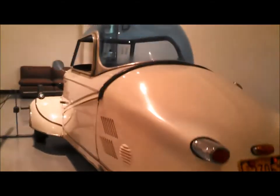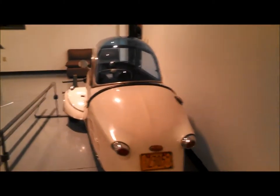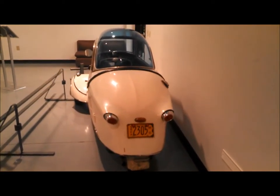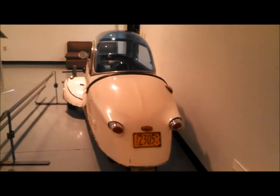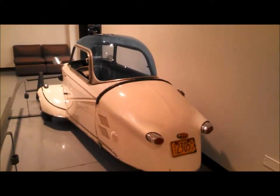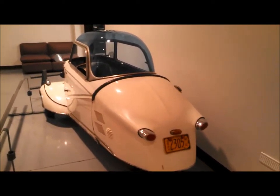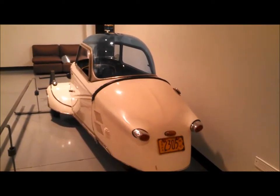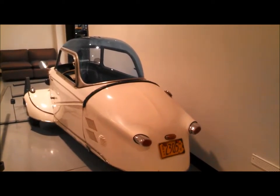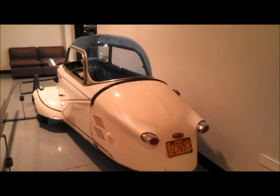This is Pam from NortheastWheelsEvents.com at the AACA Museum in Hershey, Pennsylvania, at the opening of their new exhibit, Micro Mini Cars. Make sure you put this on your calendar to see all sorts of cool cars like this. Check NortheastWheelsEvents.com in the north, SoutheastWheelsEvents.com in the south, UKWheelsEvents.com in the UK, and now GlobalWheelsEvents.com for all over.